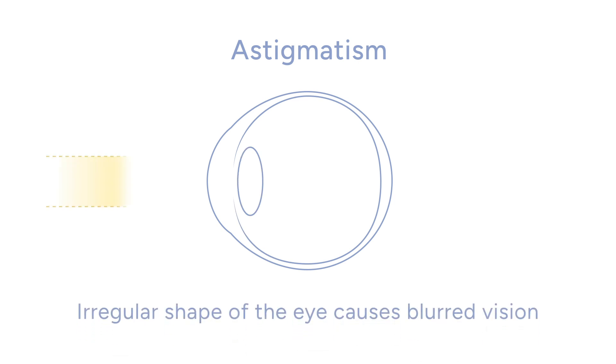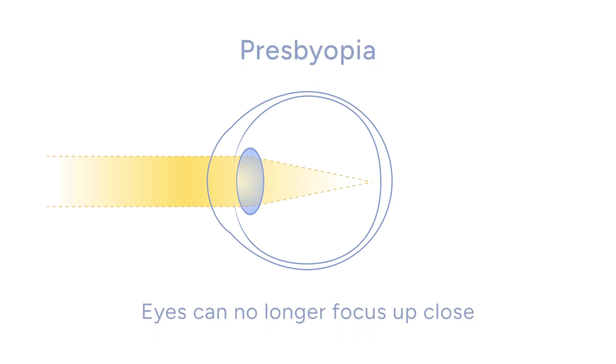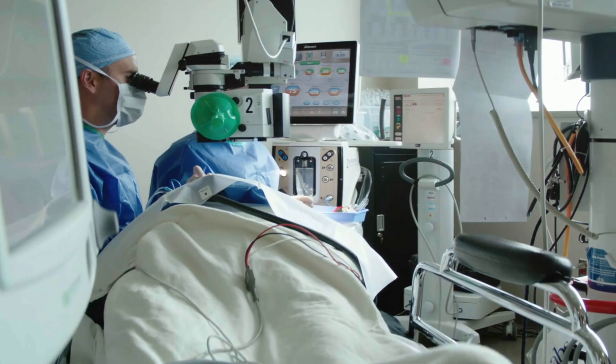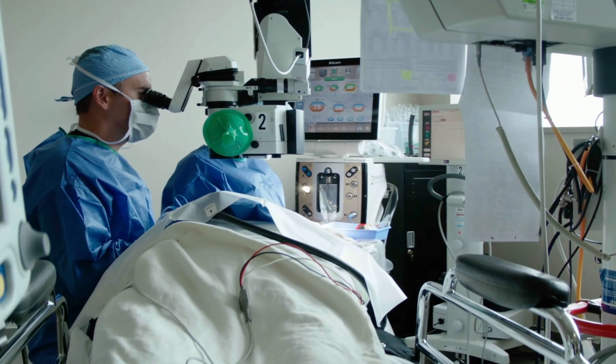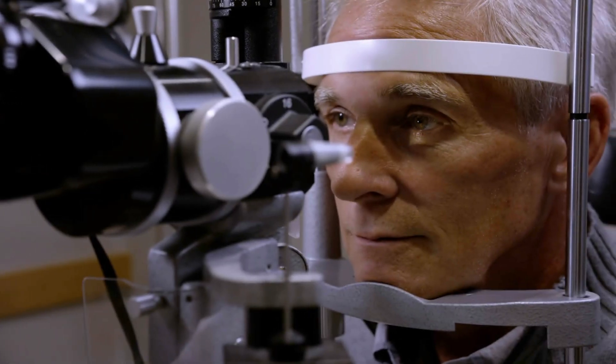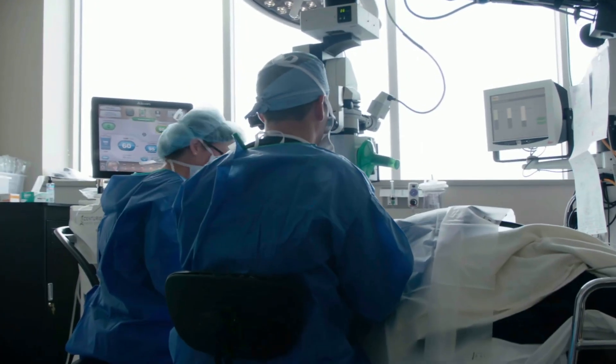This means that conditions like astigmatism and presbyopia can now be treated. Astigmatism is a condition where the front surface of the eye isn't perfectly round, causing blurred vision at all distances. And presbyopia is where the eyes lose the ability to focus up close, which usually happens with time. To ensure you know what to expect, let's look at what is involved with cataract surgery and the technology available to provide you with the best vision you may ever experience.